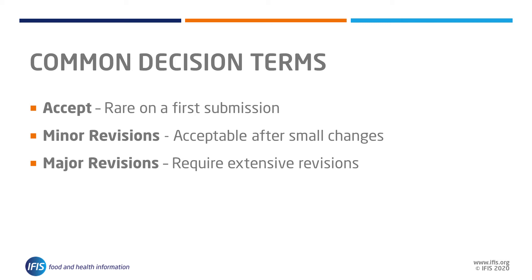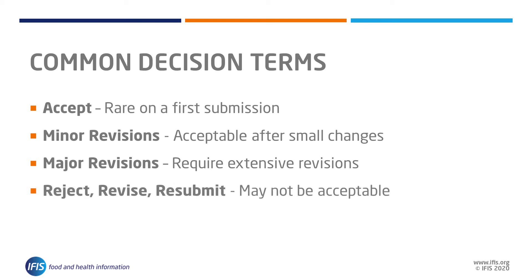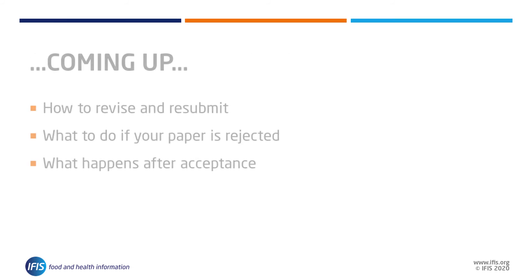A 'major revision' may also address the conclusions. 'Reject, revise and resubmit' decisions are given to papers that may not be acceptable for the journal even when responses to all reviewer comments have been provided. Finally, 'reject' means the paper is unsuitable or unacceptable for the journal in this form or any alternate version.